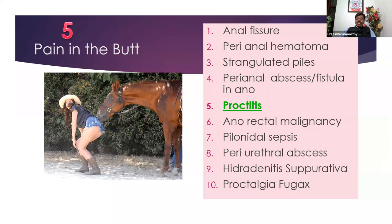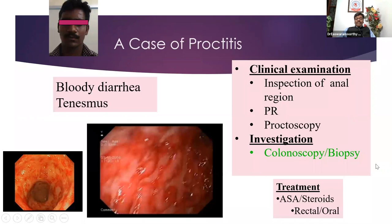We can quickly finish the remaining conditions. Proctitis is one of the presentations of ulcerative colitis or Crohn's disease. A patient with bloody diarrhea and tenesmus will have ulcerations and hyperemia. In addition to inspection and rectal examination, the diagnosis of proctitis can be established by colonoscopy and biopsy. Treatment, as you know, includes mesalazine, mesalamine, and steroids — either rectally as an enema, or orally, or intravenously — depending on the severity and extent of inflammatory bowel disease.